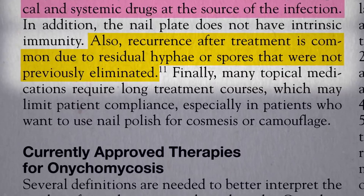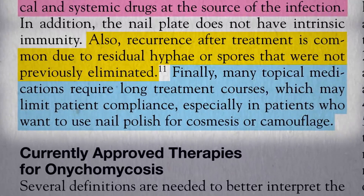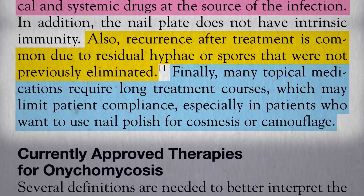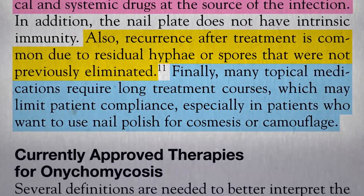Many of the oral systemic treatments can be toxic, and many topical applications require long treatment courses, which may limit patient compliance—especially in patients who want to use nail polish or something to cover it up.